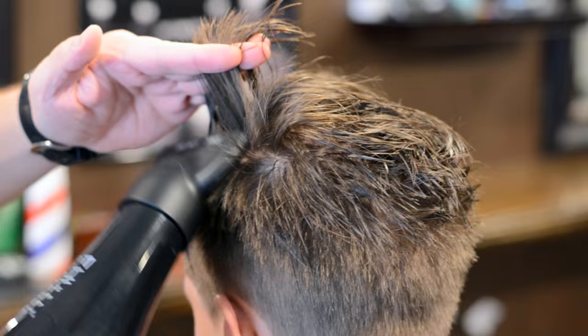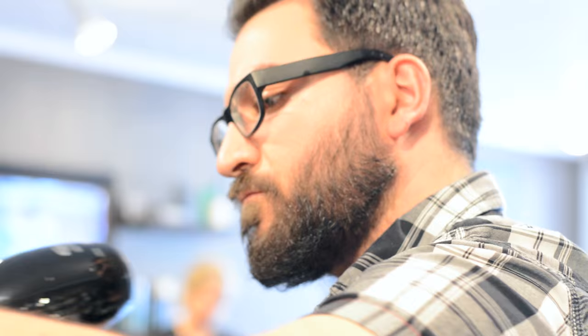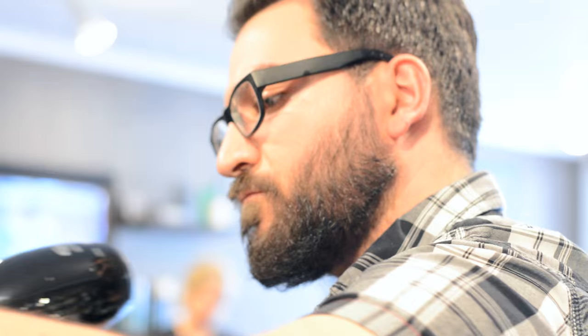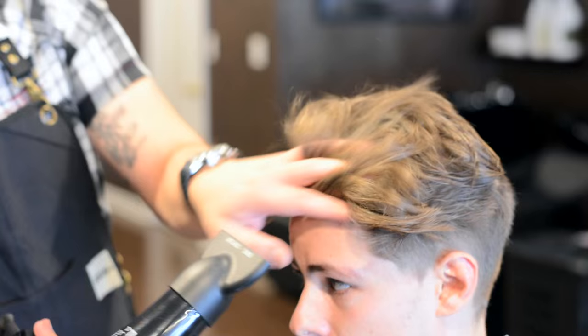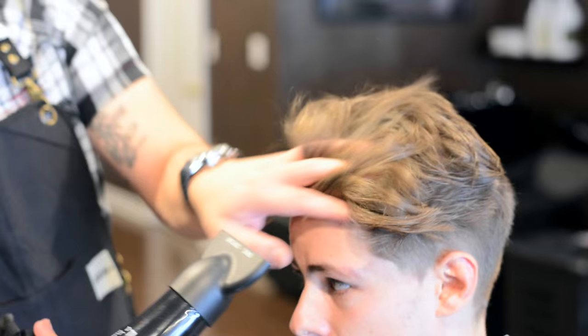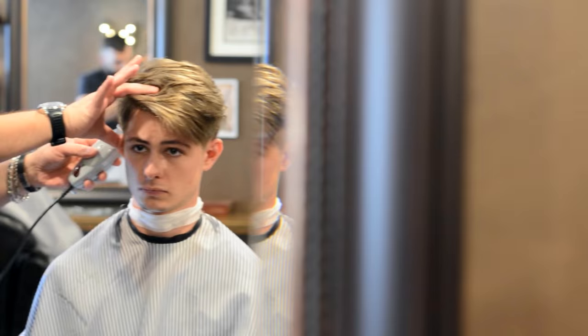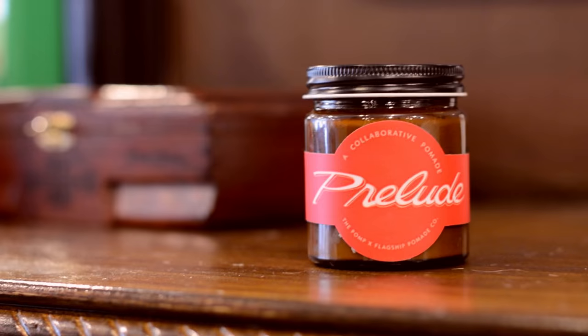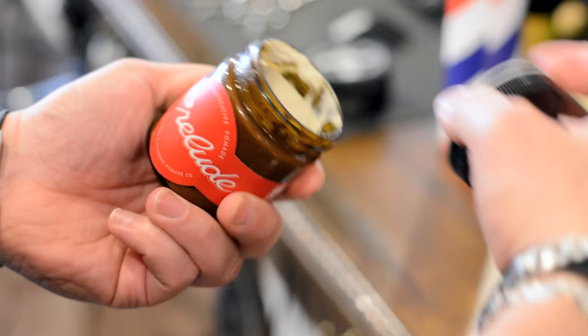Now the second haircut is done and we're moving on to the blow drying and styling. Putting in the final touches and cleaning up. And now we're going in with the limited product called Prelude. This is actually a product made by one of our home brewer friends and it's a unique take on a clay product.